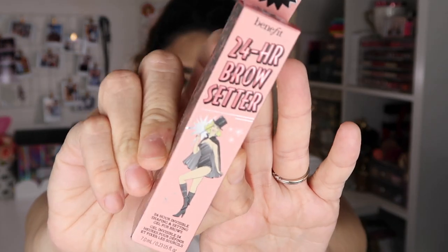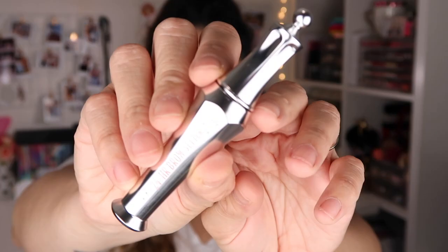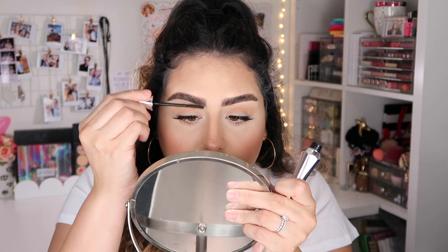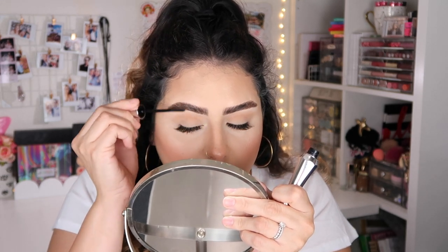I picked up the Benefit 24 Hour Brow Setter. This is a product I've been wanting to try for a very long time. You guys know I'm into soap brows and I like my brows to look fluffy. I love Benefit's packaging — I think it's super cute. I've heard it makes your eyebrows look super, super fluffy. Let me try it right now — I have like crazy hairs right at the beginning of my brow, and that's actually set in place. I'm excited to keep trying that.